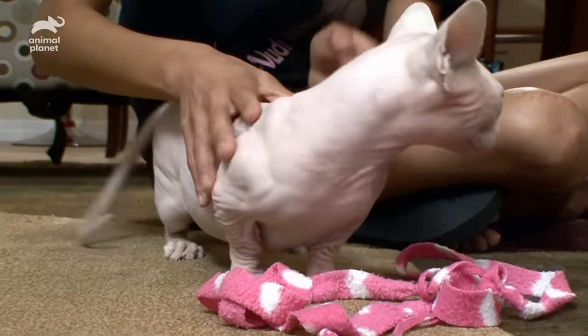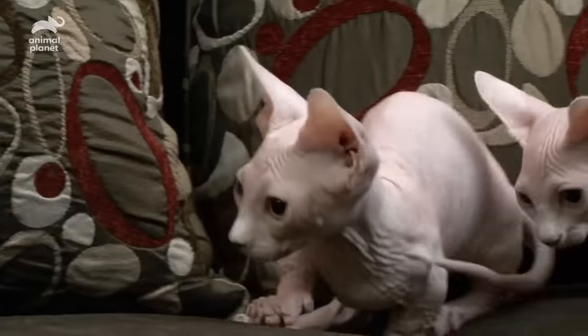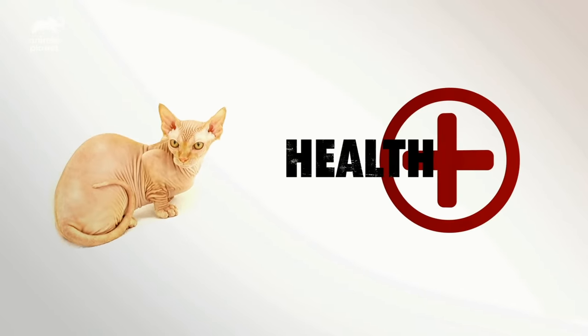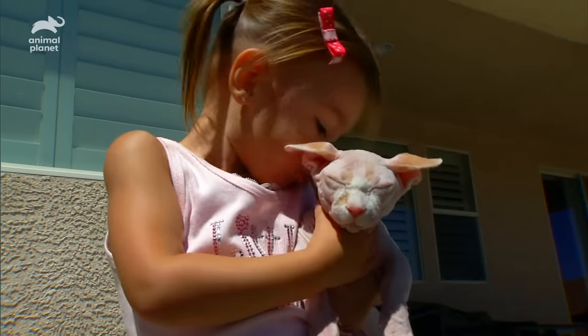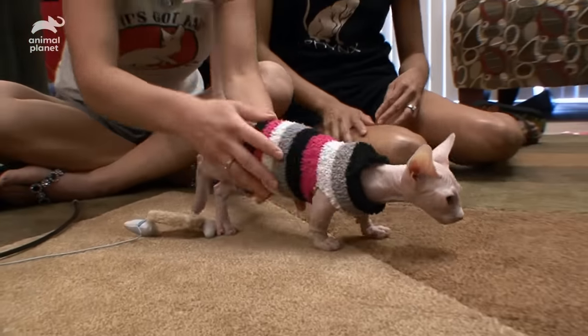Yes, to Bambino owners, bald is beautiful. If you're thinking about loving a Bambino, here's what you should know. The Bambino suffers few health issues. However, their exposed skin can be sensitive to sunburns. If they're feeling chilly, a sweater will do the trick.